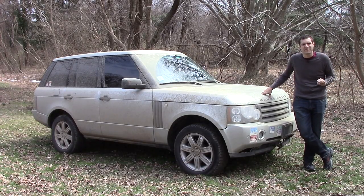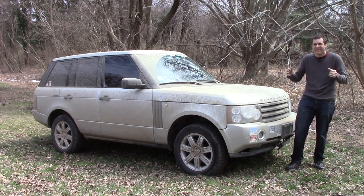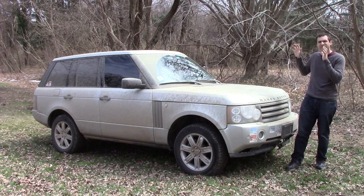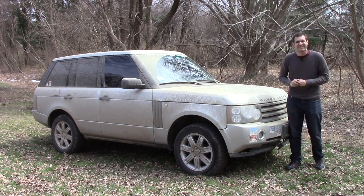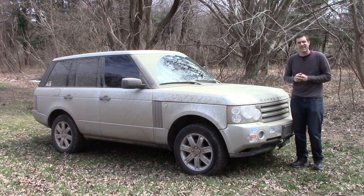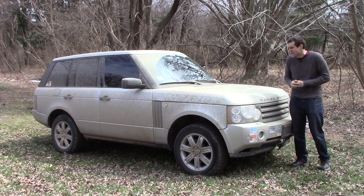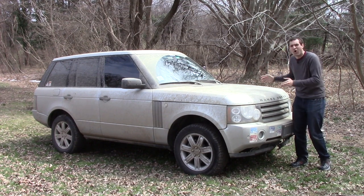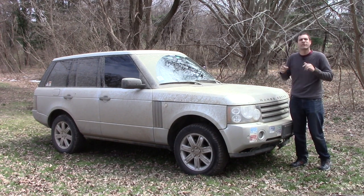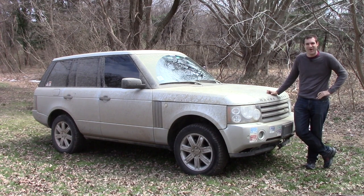Here's the crazy thing about these CarMax warranties: they have bumper-to-bumper coverage. That was nothing compared to this — that was a one-year warranty on my Aston Martin. This I bought with a six-year warranty when it was already six years old, which means this car will be fully covered under warranty until it is 12 years old. I paid $3,900 for this warranty when I bought the car, and oh boy, has it paid off.